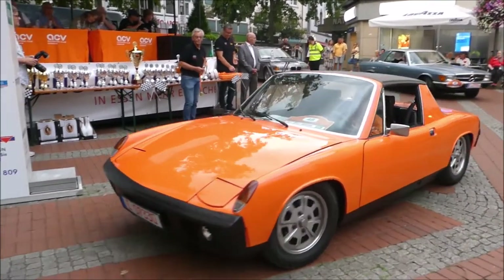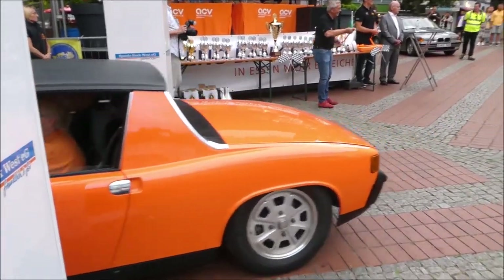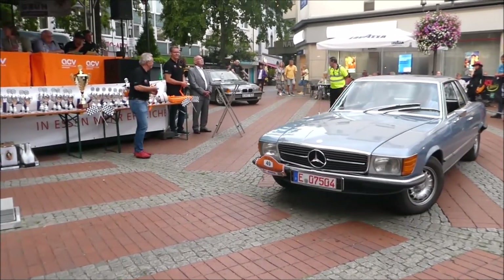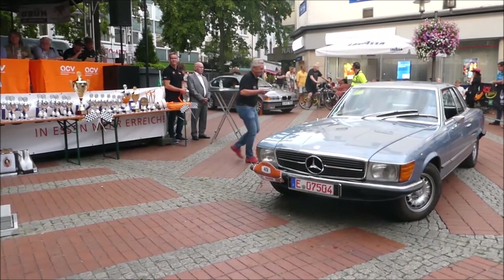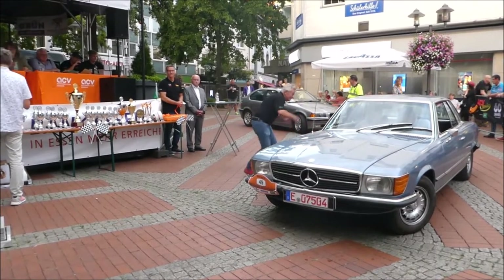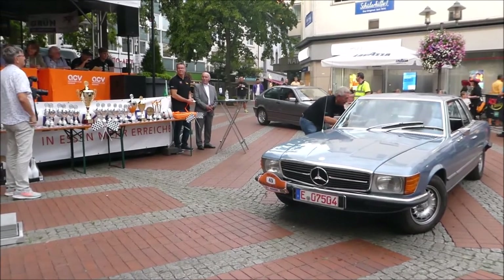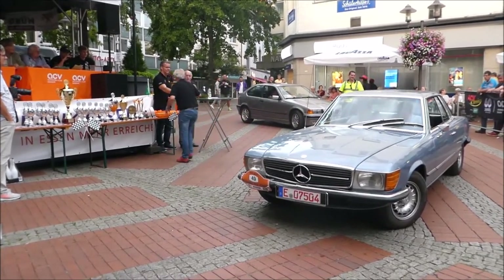Langsam Endspurt hier: Startnummer 49, Mercedes-Benz R107, Baujahr 1973. Viele 73er Fahrzeuge haben wir heute hier. 200 PS und 3.459 Kubikzentimeter – 3,5 Liter. Armin Sonnenschein und Justus Sonnenschein sitzen hier in diesem Gefährt. Der R107 ist ein zweisitziger Roadster, auf Wunsch mit hinteren Notsitzen.